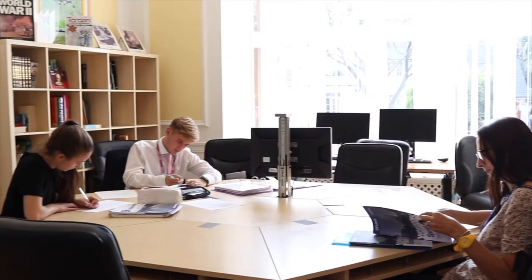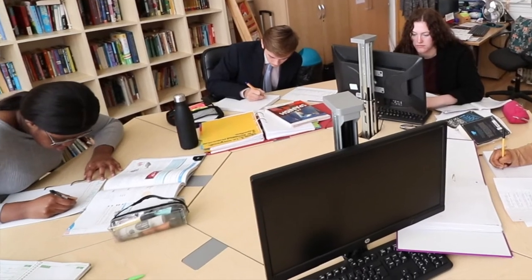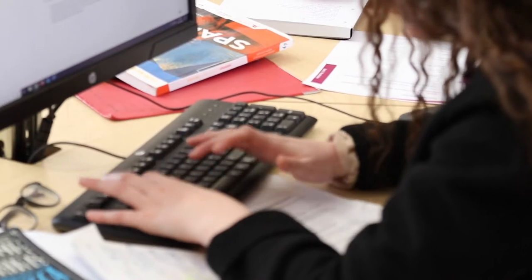We use the library as a quiet study space. So here we come to do extra work, homework, any quiet time that you need away from the common room which we have upstairs. We also have computers in here, so if you do need the internet, it's the perfect place to come.